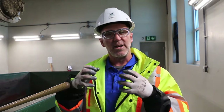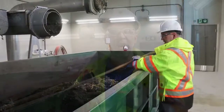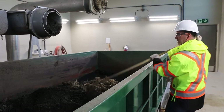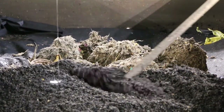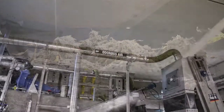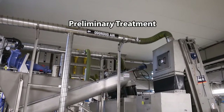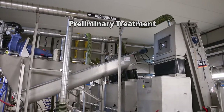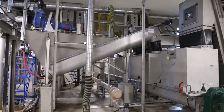Our sewage plant is a biological process and there are certain things it can't take care of — the grit, garbage, twigs, paper, and plastics coming through. So we have preliminary treatment which protects all the equipment in our facility and also allows the organisms to do their jobs. The two things occurring in this building are the coarse screens and the grit removal.